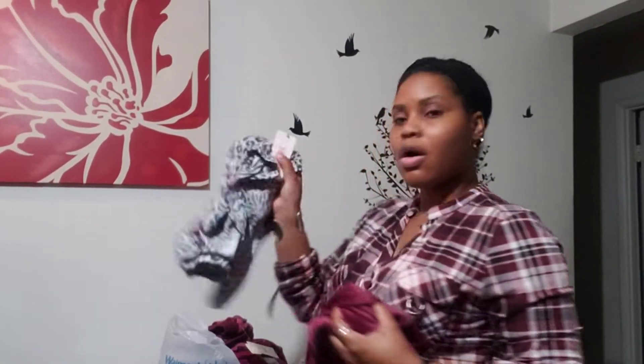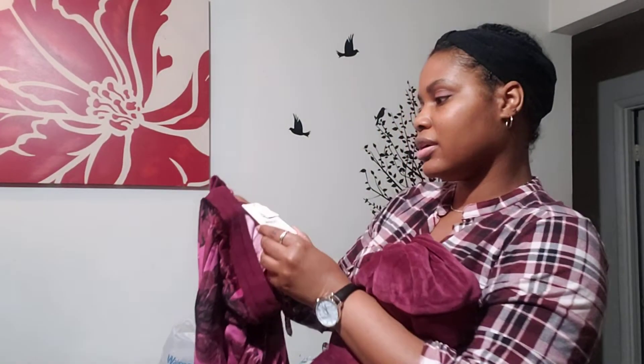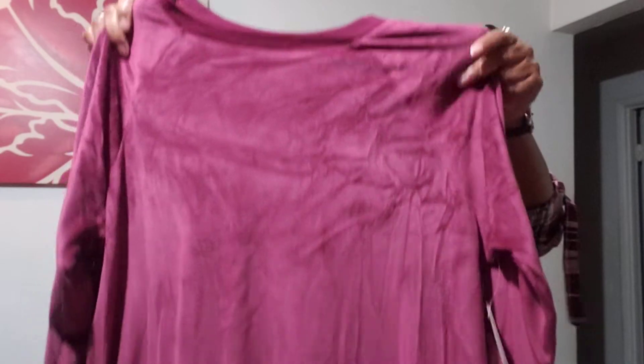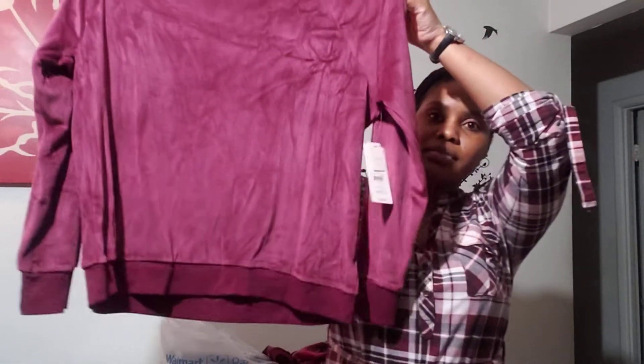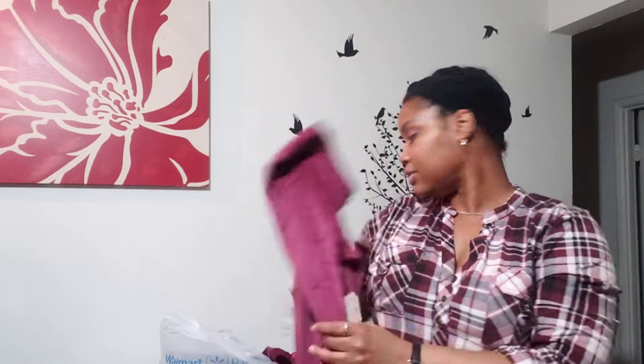All of these that are a dollar were originally $11.87, and the jogger pants were $10.73. I was able to find the matching shirt, and thankfully it was also on clearance for a dollar. That's just what that looks like, and this one was $10.73 as well.